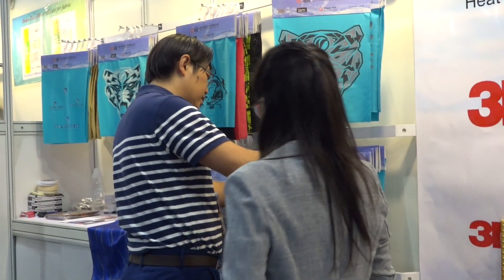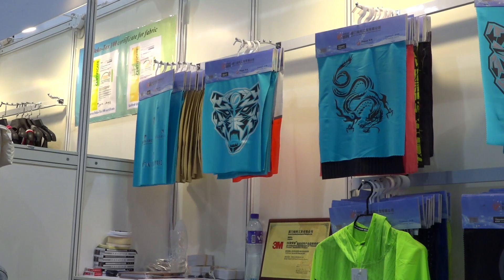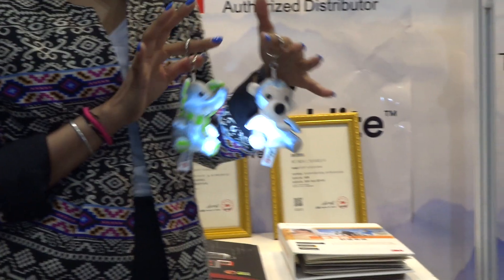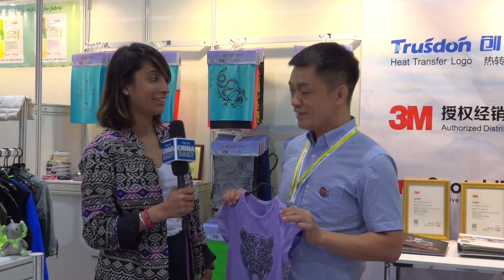The price is affordable. It's about 1.5 USD per piece. Okay, so it's about 1.5 USD for this. And can you tell me, is there a MOQ or can I just buy one piece? There is a MOQ limit. It depends on what quality you want. We can make any one you want. Oh that's nice. So I can get one for myself too. Yes, of course.